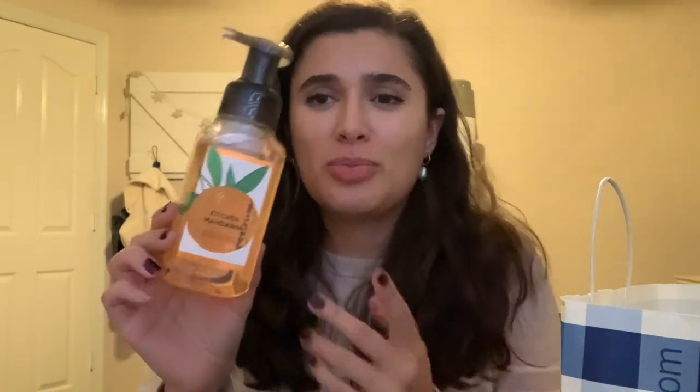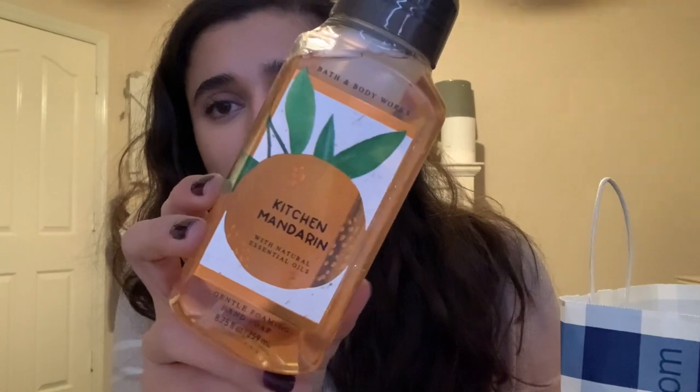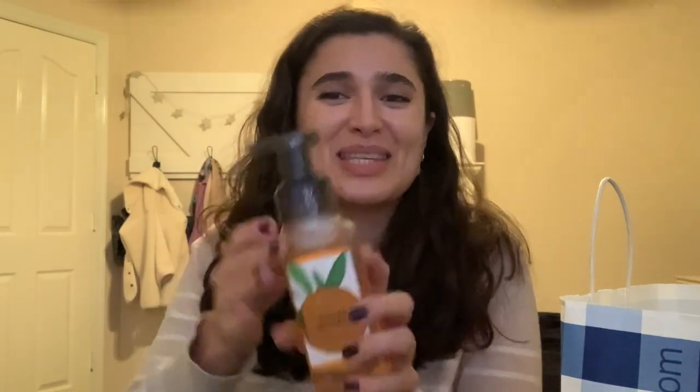And then I got Kitchen Mandarin because it's a very simple one — put it in the kitchen or the bathroom, it really doesn't matter. The scent notes are sparkling mandarin, fresh thyme, and cedarwood. I didn't know there was thyme in this, but yeah, it just smells like cuties. It smells exactly like that.